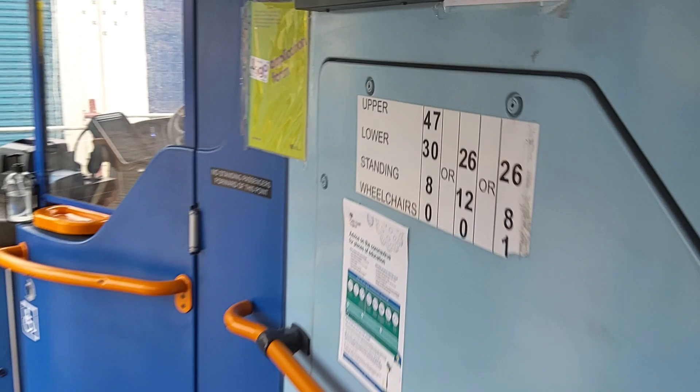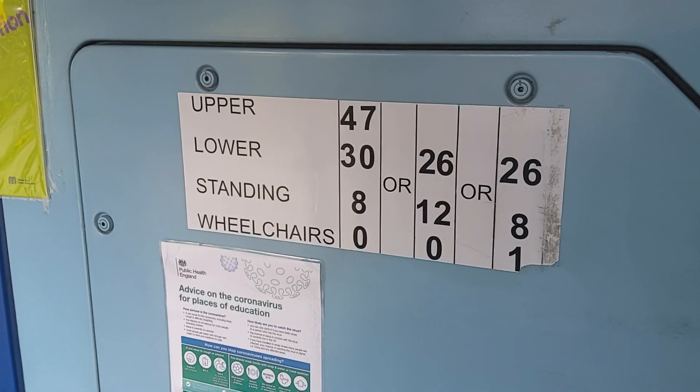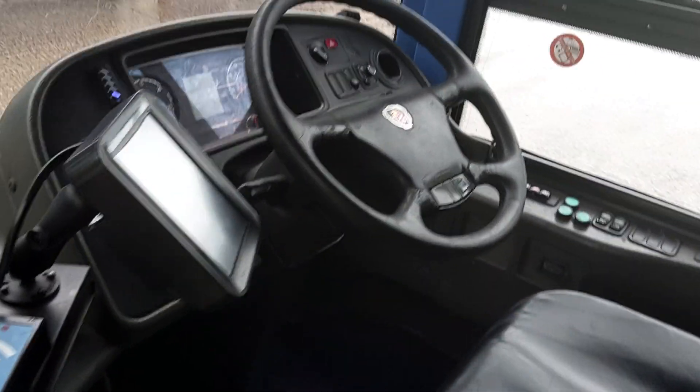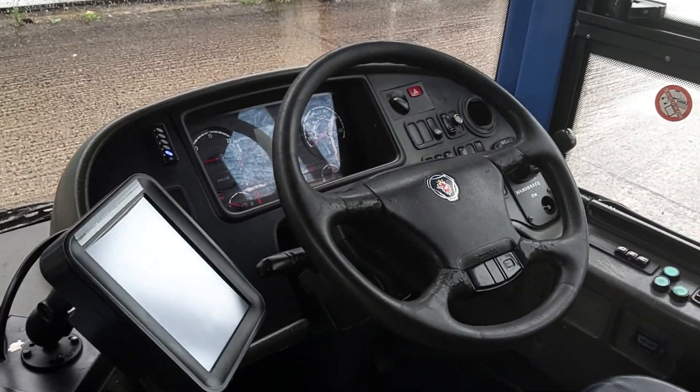Seating capacities and standees — if you work it out, the highest total you can get on here is 85 with standees. Driver's assault screen, and we'll just get in here. The cab is just a standard Scania dash of the era.